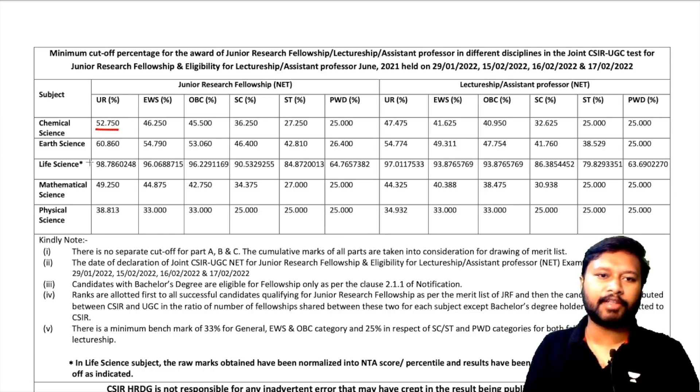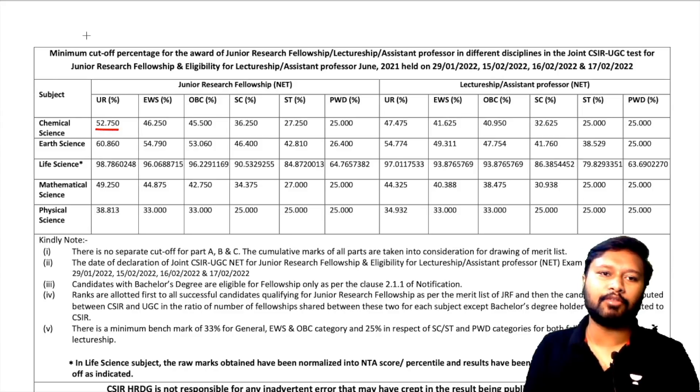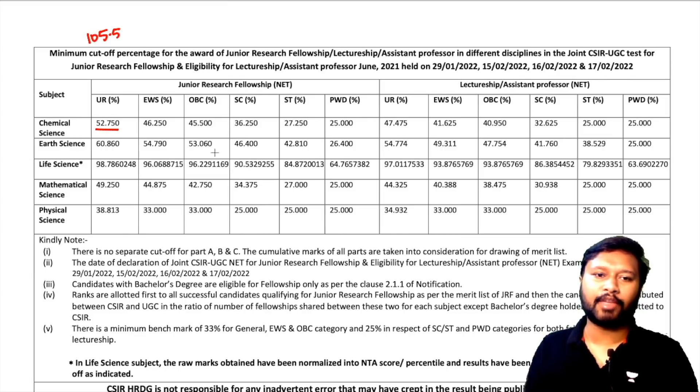The cutoff for the unreserved category for JRF went to 52.75 marks, which comes to around 105.5 out of 200. That is what we were predicting — that the cutoff would be somewhere around 105. So yes, it is around 105 for CSIR Chemical Sciences JRF. You can just double the values to get the full cutoff.